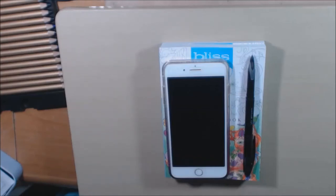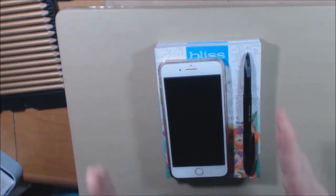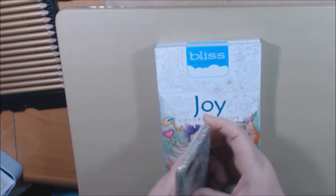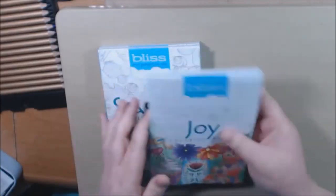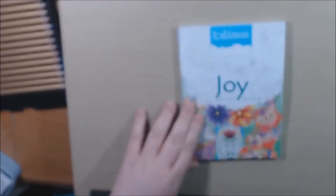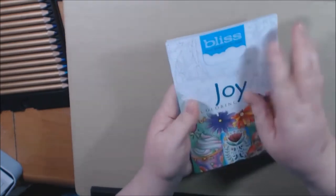I have a new series of books to show you today — these are the Bliss books from Dover. I wanted to show you an example of how small these books are. I was really surprised. Just a standard pen and then my cell phone — you can see how big it is. We'll go with the first one: this one is Bliss, Your Passport to Home. Really tiny books.